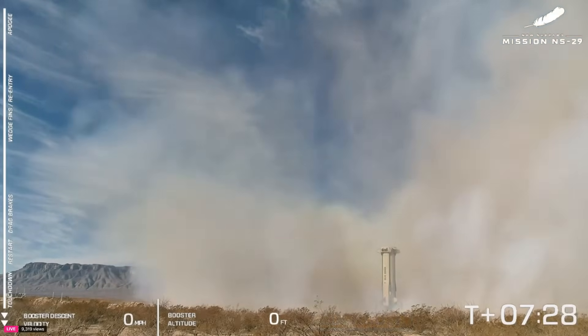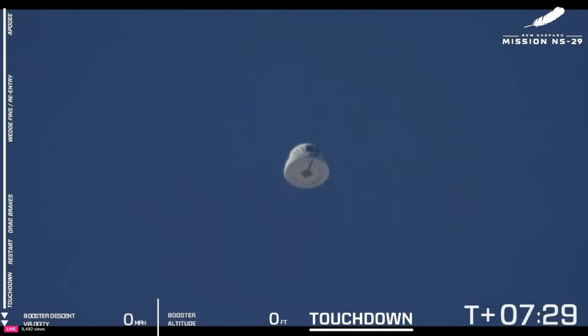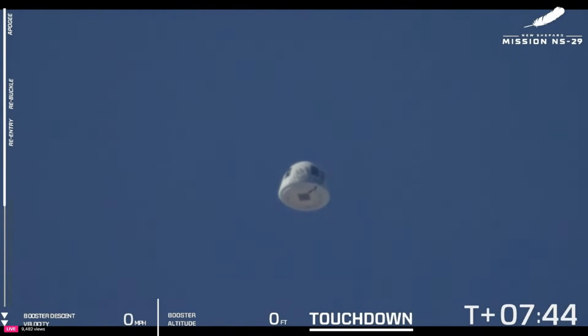And touchdown! Love to see that clean booster touchdown. And here's the crew capsule — we've got eyes on the capsule. As you've noticed, it stopped its spinning maneuver. The payloads inside are re-entering the atmosphere — we've experienced up to five Gs on descent. We're awaiting parachute deployment.